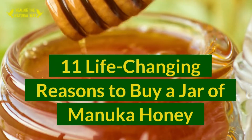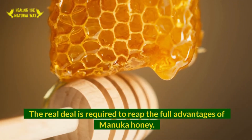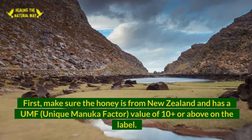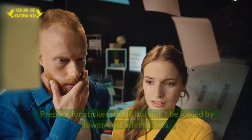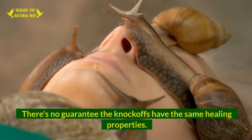11 Life-Changing Reasons to Buy a Jar of Manuka Honey. Only use UMF Manuka Honey — the real deal is required to reap the full advantages. Make sure the honey is from New Zealand and has a UMF (Unique Manuka Factor) value of 10+ or above on the label. Prepare for sticker shock, but don't be fooled by lower cost alternatives. There's no guarantee the knockoffs have the same healing properties.